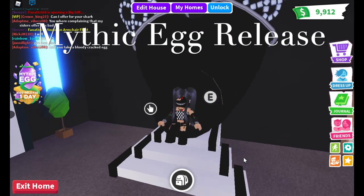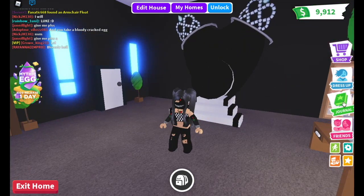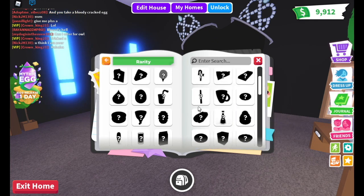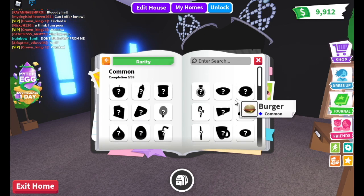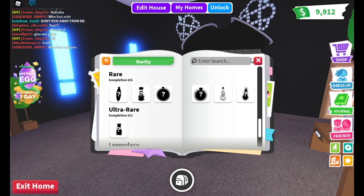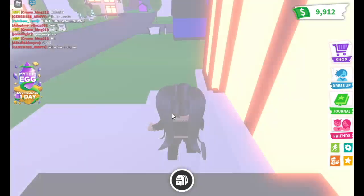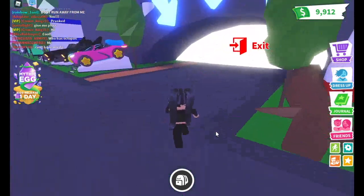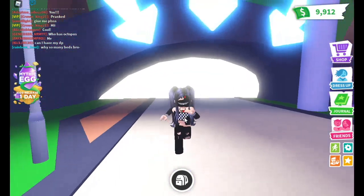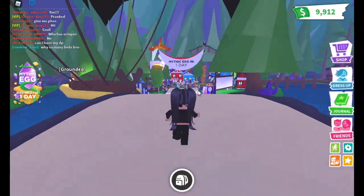Hey guys, welcome to my channel! Lily here. Today I'm gonna be showing you what's new in Adopt Me. The newest thing is the journal update - look at all of these things like food, an apple, baby bottle, baby formula, all that kind of stuff. I got these specifically for the mythic egg update which is coming tomorrow. I have a lot of money now - I used to only have hundreds but now I have thousands, almost ten thousand dollars. You can see there's a wyvern and a phoenix holding the mythic egg banner.